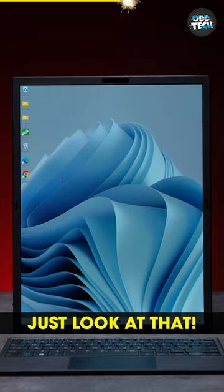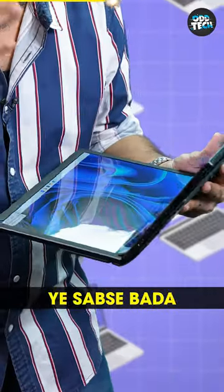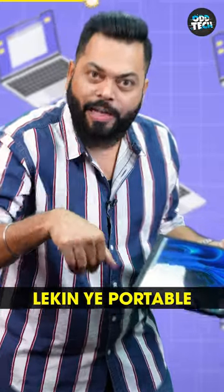Wow! I mean, just look at that! This is the biggest foldable laptop and tablet. But this is also a portable laptop.